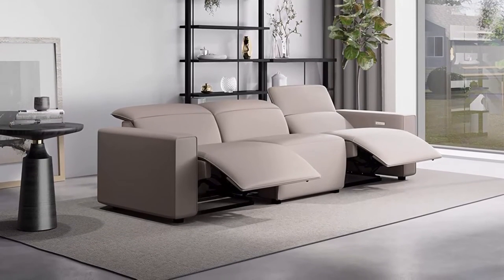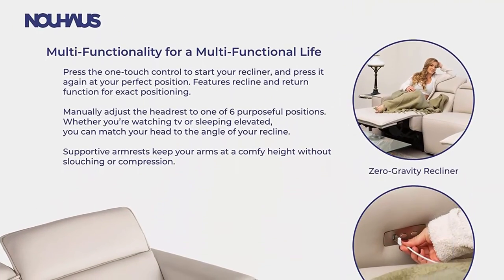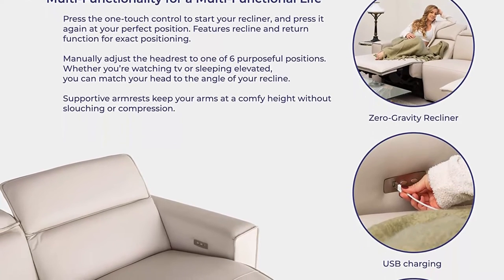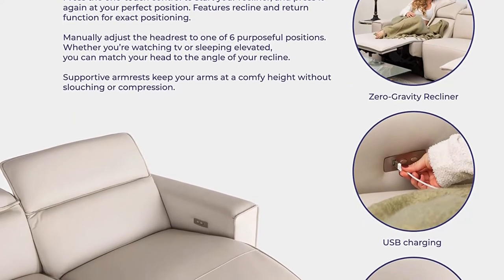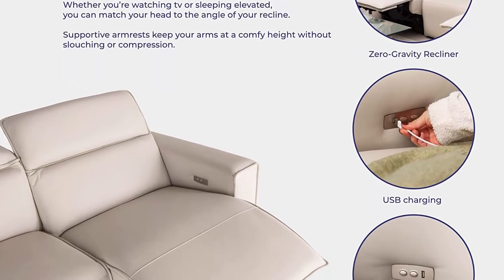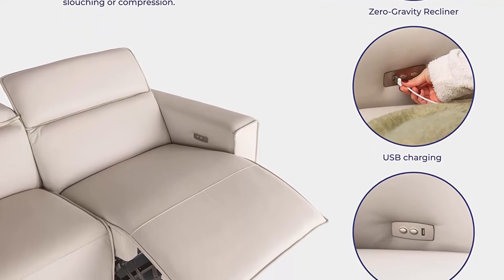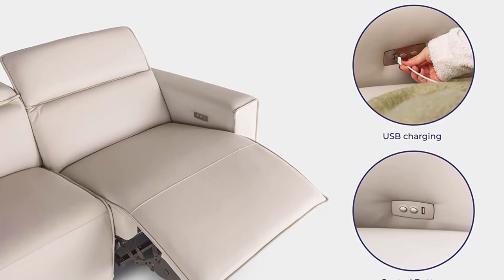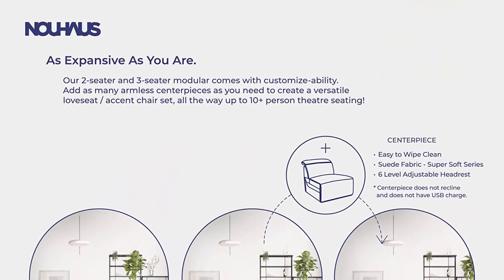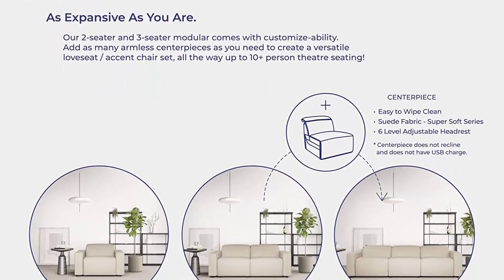Available in a suede blue sofa, grey sectional couch, and white leather sofa, in different couch set sizes to suit your room. A power recliner sofa built for zero gravity bliss — with no tricky programs, just the touch of a button lets you recline to your perfect position from head to toe. The adjustable headrest on this sofa couch lets you choose your favorite position for your neck.